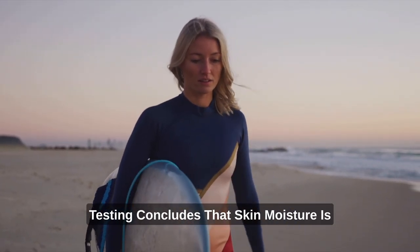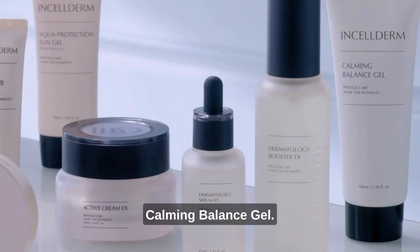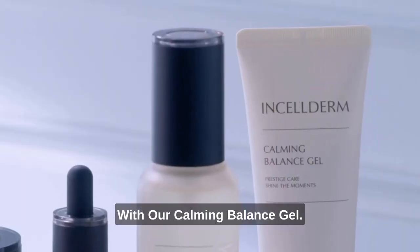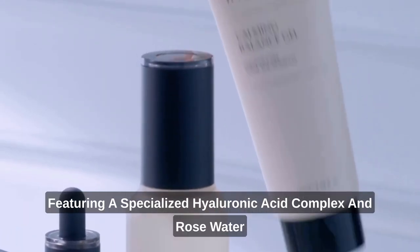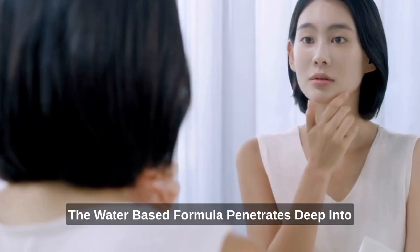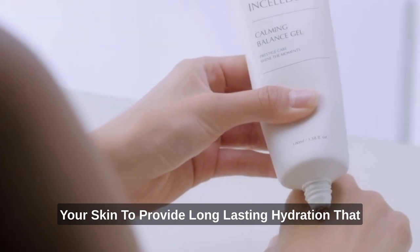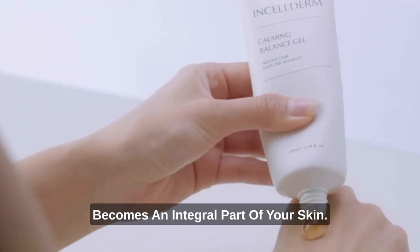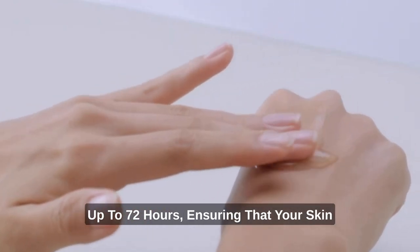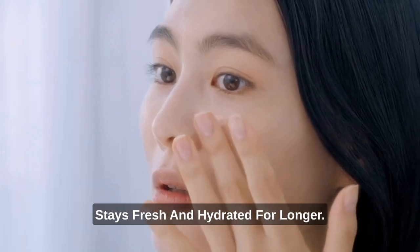Testing concludes that skin moisture is improved by 45% upon application of the Viatin Multi-Stick Balm. Our Calming Balance Gel features a specialized hyaluronic acid complex and rose water. The water-based formula penetrates deep into your skin to provide long-lasting hydration that becomes an integral part of your skin. Our product is proven to retain moisture for up to 72 hours, ensuring that your skin stays fresh and hydrated for longer.